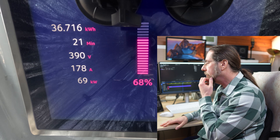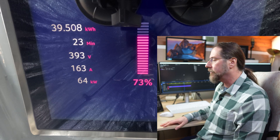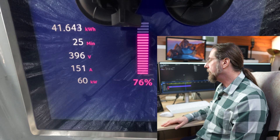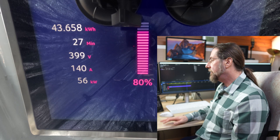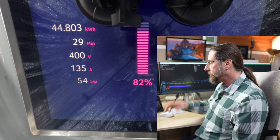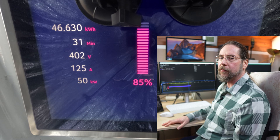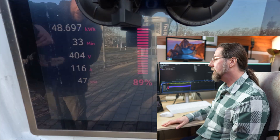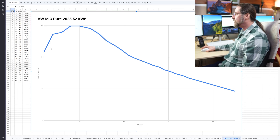70 kilowatt at 67 percent, then it goes down and down. Even above 80 percent we still get good charging power — above 50 kilowatt — which is amazing for this small battery. We're almost at 80 percent and we still get 56 kilowatt, that's really great. The voltage is lower than in the Pro pack, understandably — around 40 volts less. Then at 90 percent I stopped: still 46-47 kilowatt at 90, which is amazing.